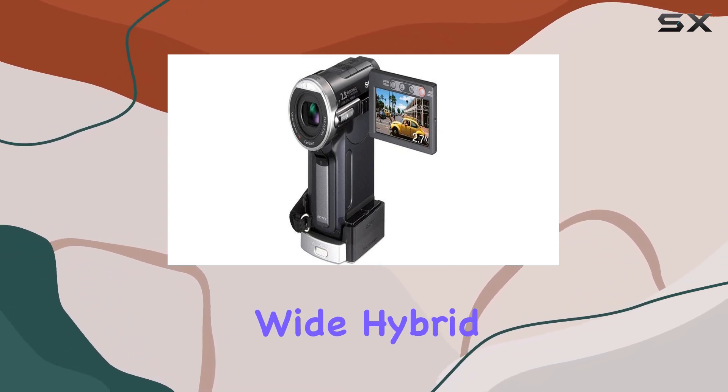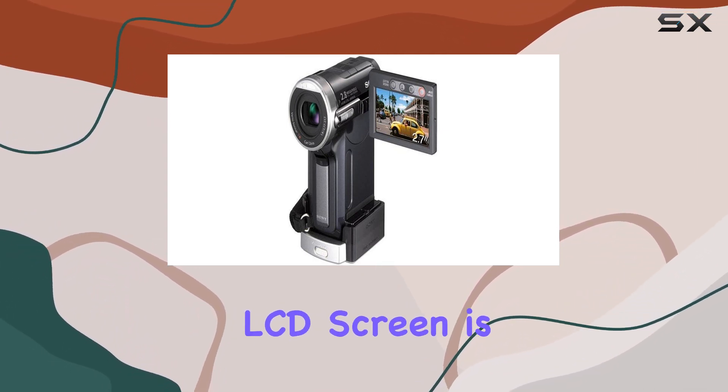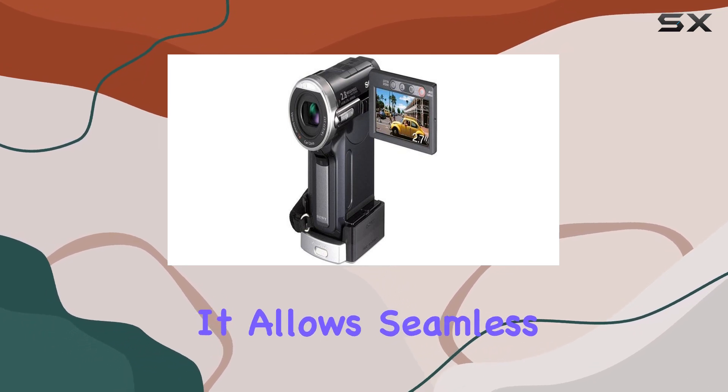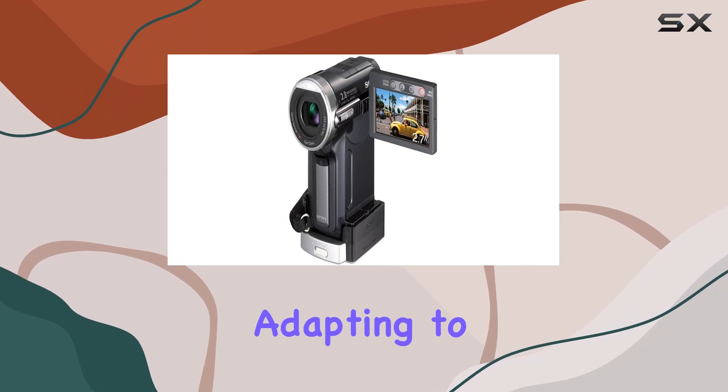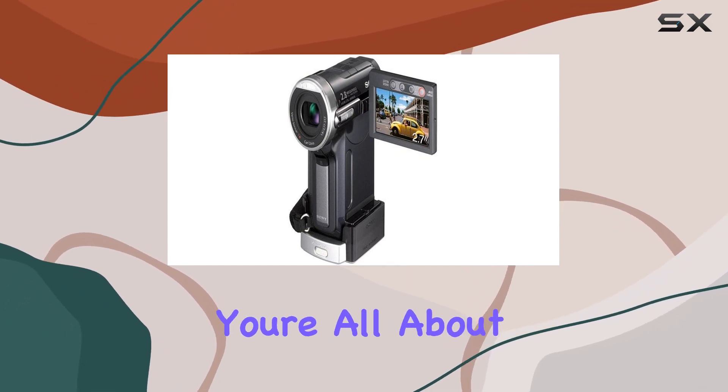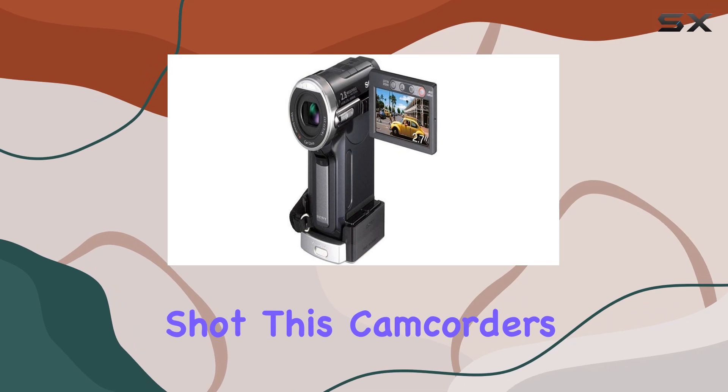The 2.7-inch wide hybrid swivel screen touch panel LCD screen is a game changer. It allows seamless switching between 16:9 and 4:3 aspect ratios, adapting to your creative vision. And if you're all about that wide-angle shot, this camcorder's got you covered.